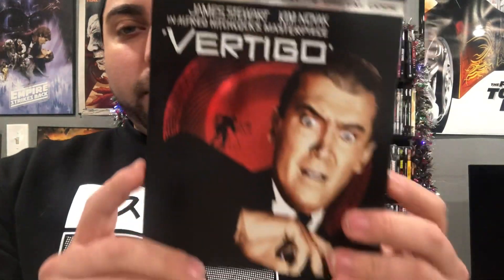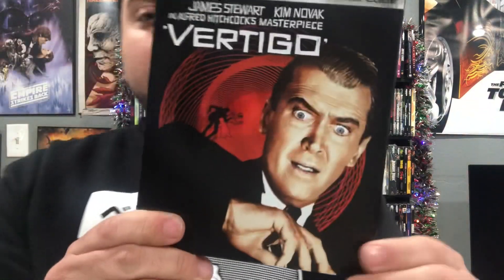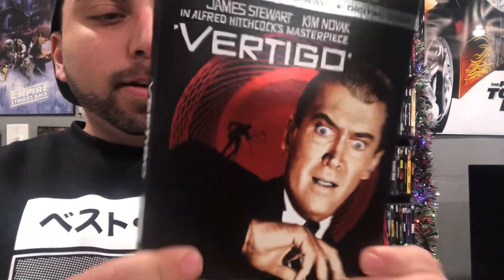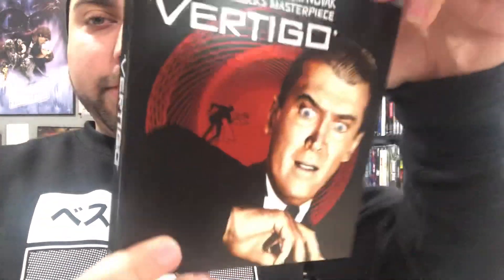Number six is going to go to Vertigo. This is a nice slipcover — I love that foil reflection they've got going on right there. I picked this over the steelbook. The red and black just stand out a lot. Number six: Vertigo.